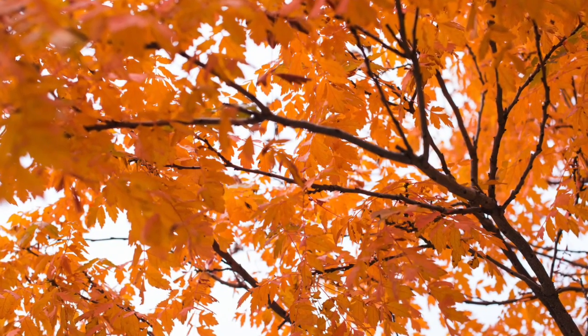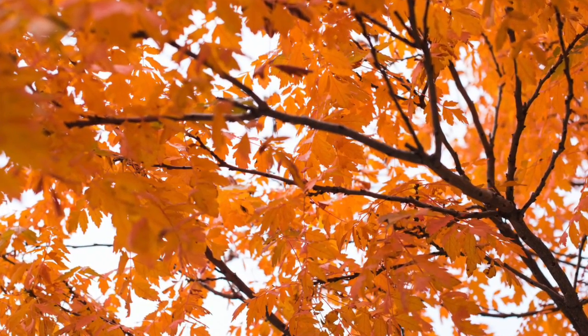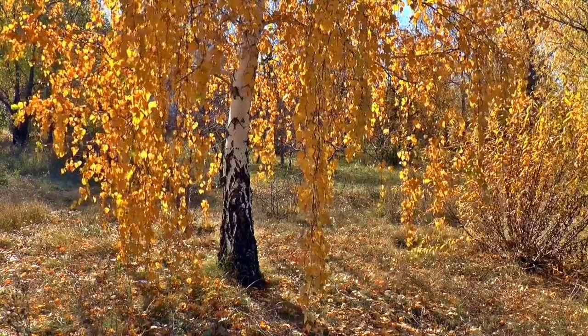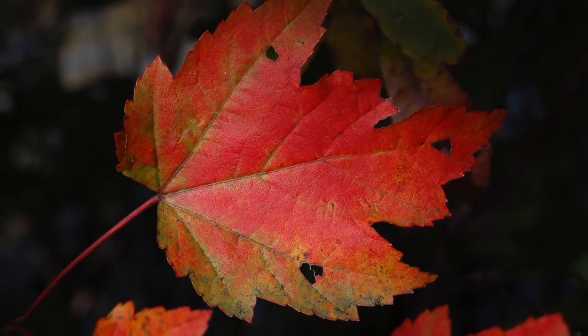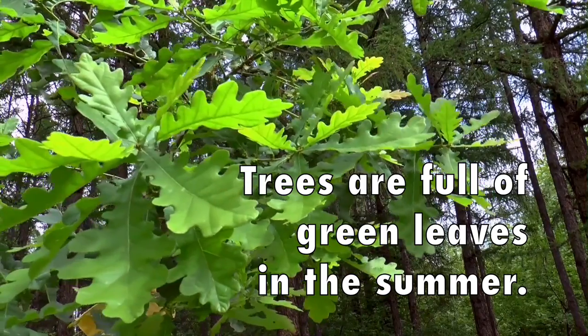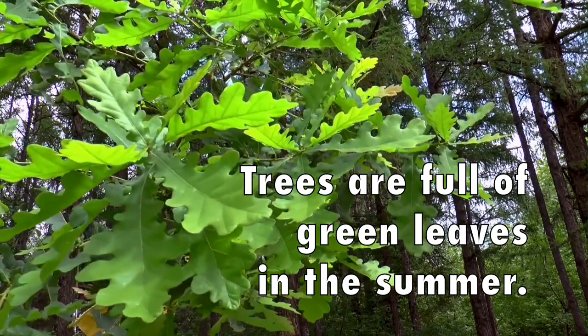Before winter arrives, trees get very beautiful leaves. Some are orange, yellow, red, or brown. But even before that, trees are full of green leaves in the summer.